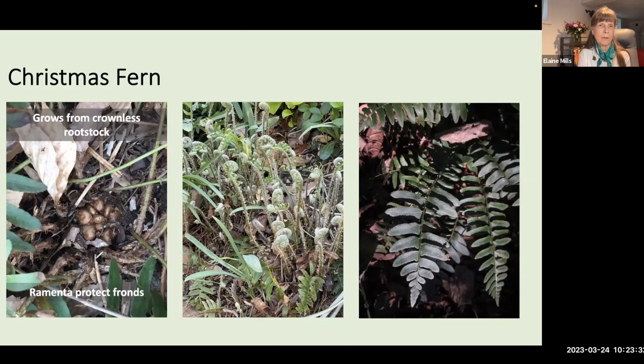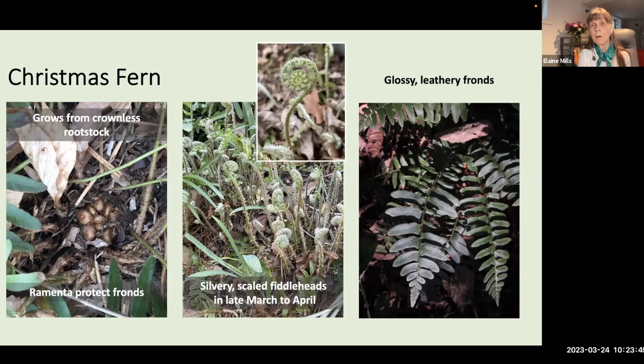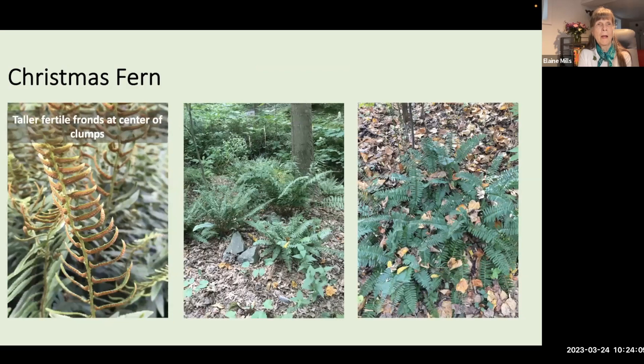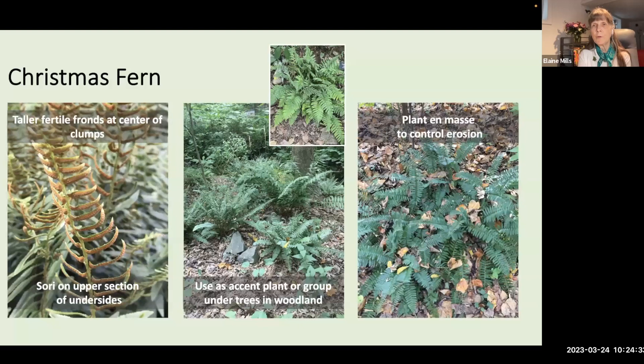Christmas fern grows from crownless rootstock, again with ramenta protecting the fronds. It has silvery-scaled fiddleheads from late March to April. Mature fronds are glossy and leathery with slightly toothed pinnae edges. It's called Christmas fern because of a lobe at the base that resembles a Christmas stocking, and also for its evergreen nature. The tall fertile fronds at the center have sori developing on the undersides at the top. Christmas fern can be used as an accent plant, grouped under trees, or planted en masse to control erosion.